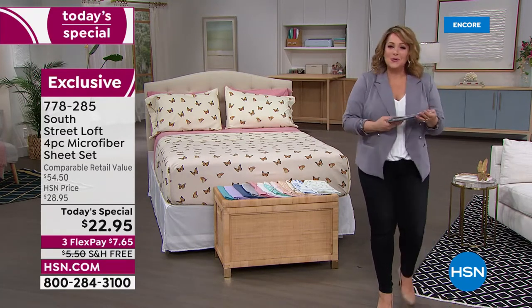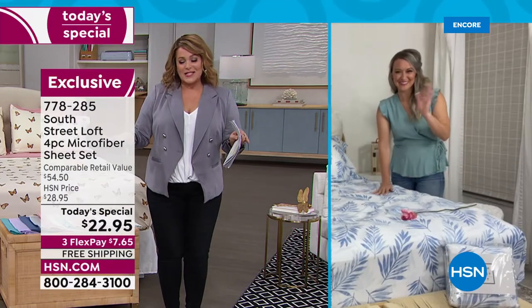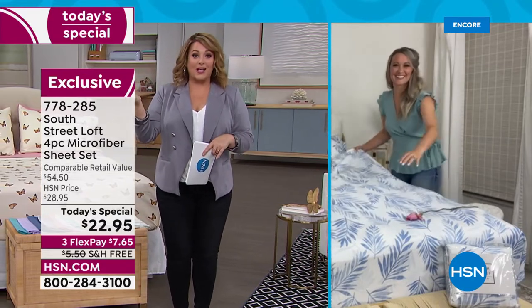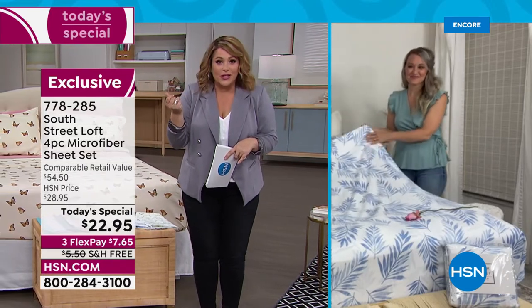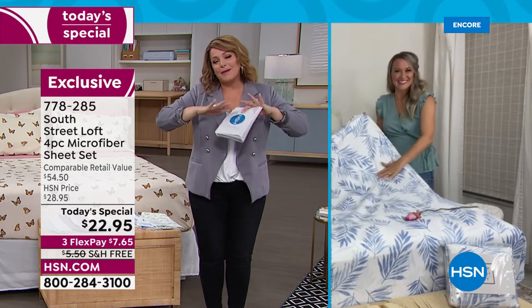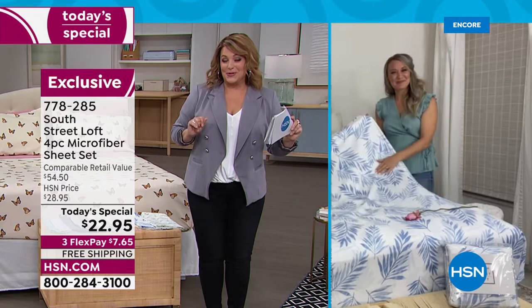Let me introduce our special guest — one of our home contributors and brand expert for all things South Street Loft, Stephanie Rands. We took our number one selling fabrication — the brushed soft rose petal feel of microfiber, easy care, easy wear — and gave you colors and a palette we've never done before. This is exciting for less than $23.